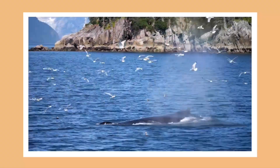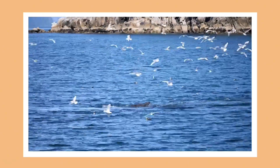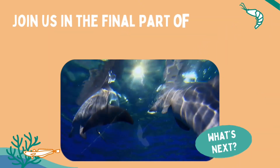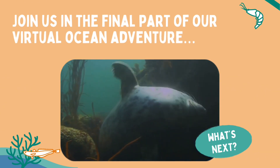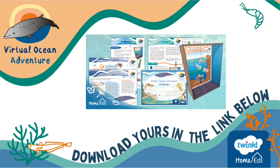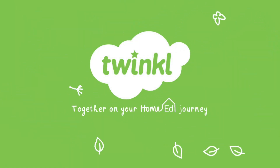But the adventure's not quite over yet. If you've been following along and working through our resource pack, you'll know we've been searching for a pod of rare beaked whales. Could that be them? Join us for the final part of our virtual ocean adventure, where we'll find out more about whales, dolphins and other mammals who live in the ocean. And here's a reminder to download your virtual ocean adventure resource pack — you'll find the link below this video. The virtual ocean adventure was brought to you by the Twinkle Home Ed team.